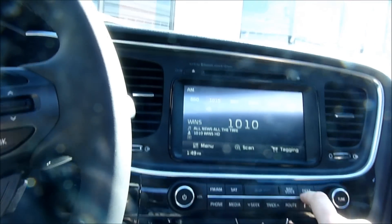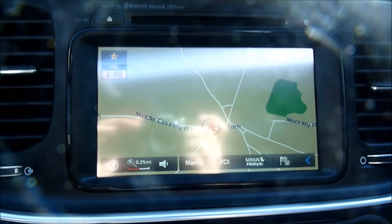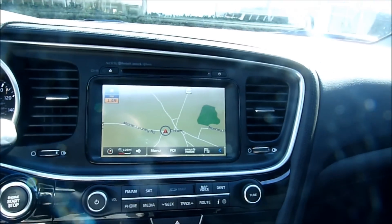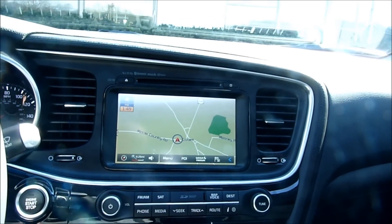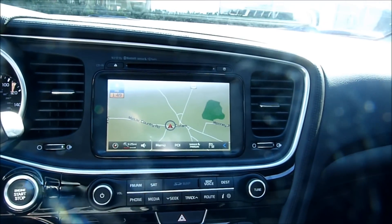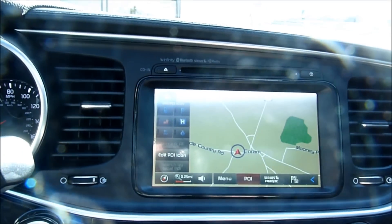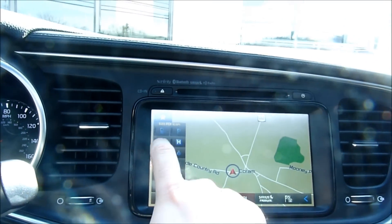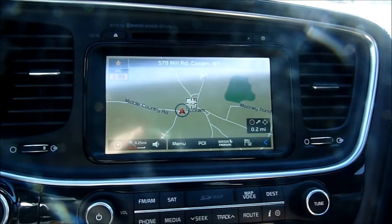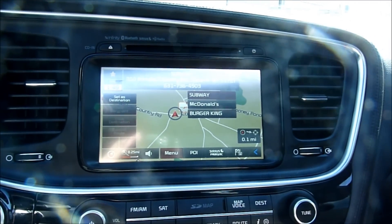Jumping over to the navigation system: when I first started using it I found it very confusing and didn't like it, but I've really grown to like it. It has Sirius traffic and a bunch of POIs — points of interest. For example, going to restaurants, it shows me there's a Subway, McDonald's, and Burger King right across the street, and that's accurate.